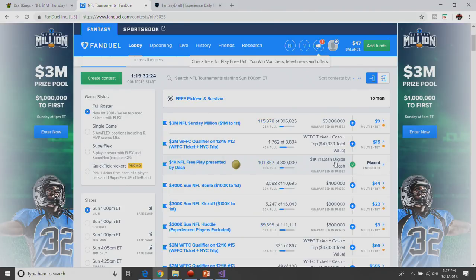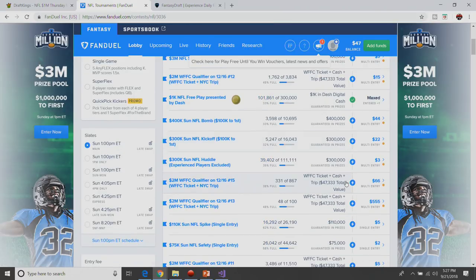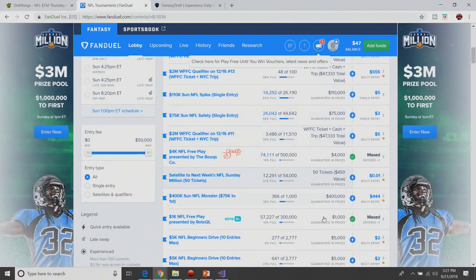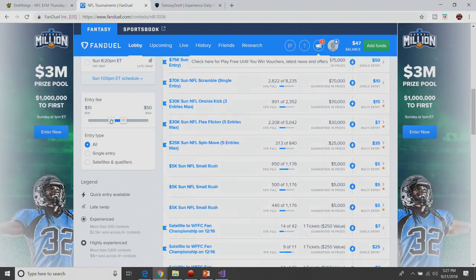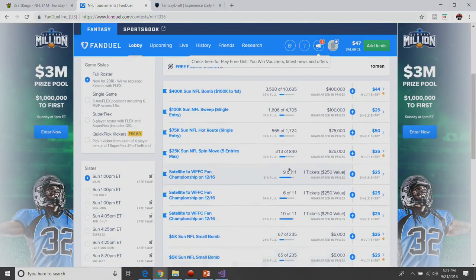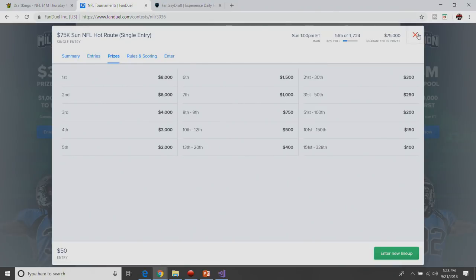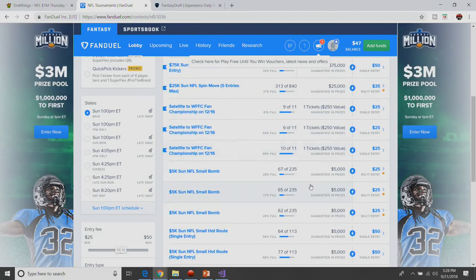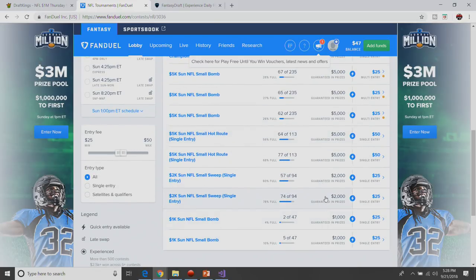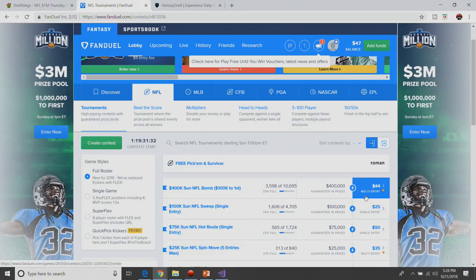We've got $47 here on FanDuel, so what are we going to be playing this weekend? We've got the $44 bomb. I want at minimum like a $25 GPP. The $50 single entry hot route pays out like 18% — so terrible. The payouts on FanDuel are just so incredibly terrible. I think we're just going to play the $44 big GPP — pays out almost $2,500. Probably one of their better payout structures. So we're going to be playing the $44.